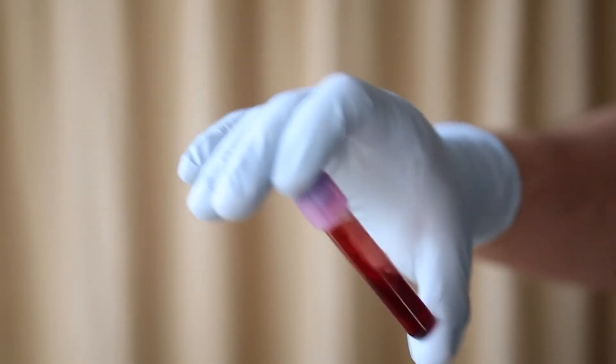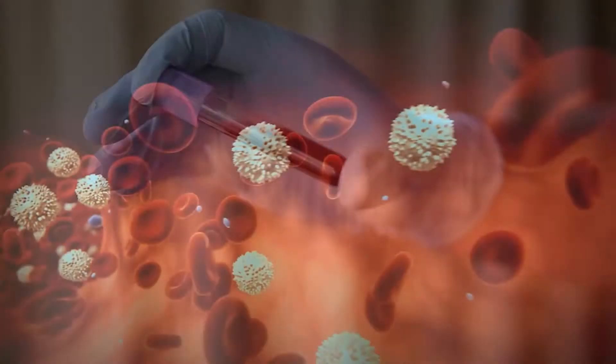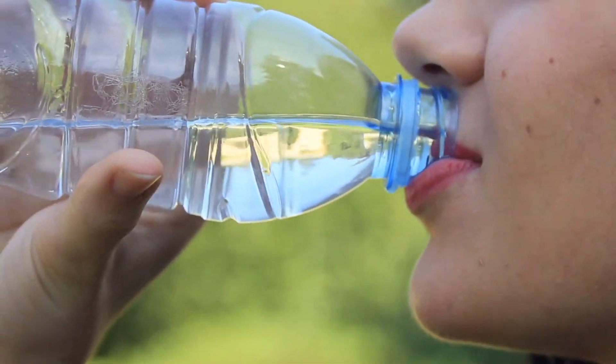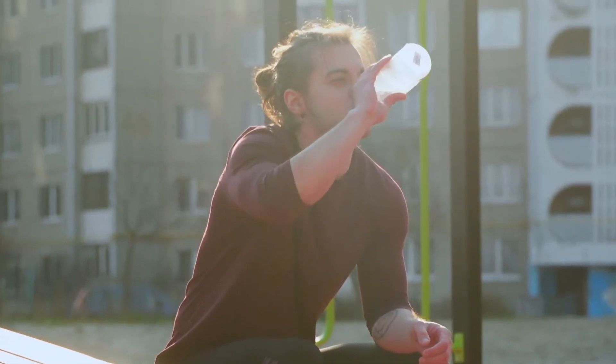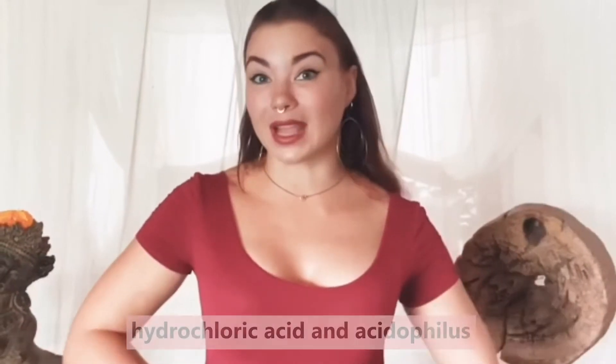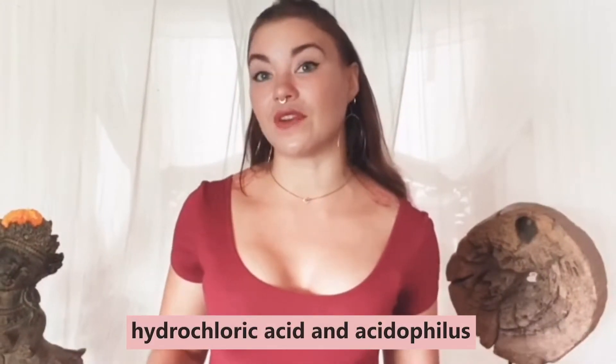Your blood is meant to be very neutral, and depending on your blood type — if you have blood type O, for example — it can be even just a tiny bit acidic. So if you expose your body to these really harsh and overly alkalizing waters over the long term, it can have damaging effects. For one thing, you need hydrochloric acid and acidophilus for healthy, functioning digestion.